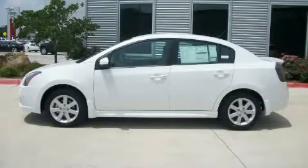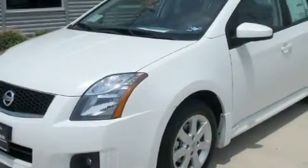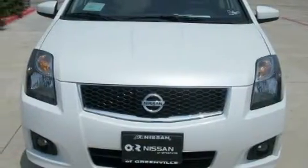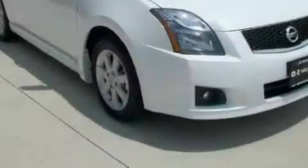This is a 2010 Nissan Sentra. It features a 2.0-liter four-cylinder engine and an automatic transmission. With an EPA estimated rating of 34 miles per gallon on the highway, this automobile does not compromise its fuel efficiency for size, comfort, or fun.